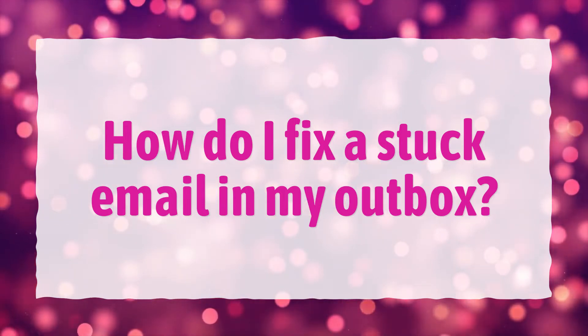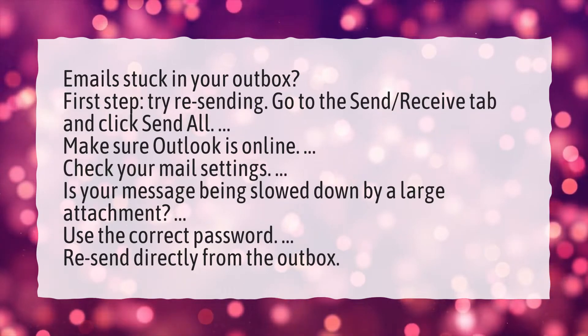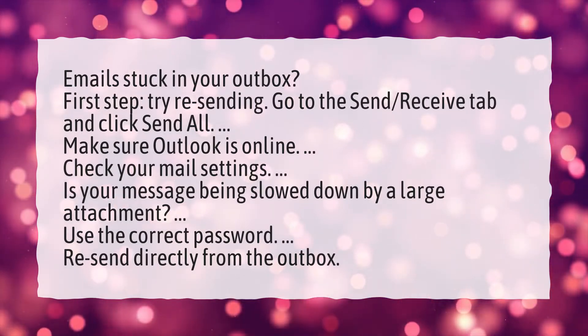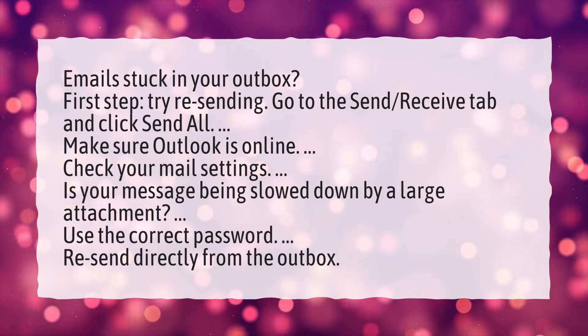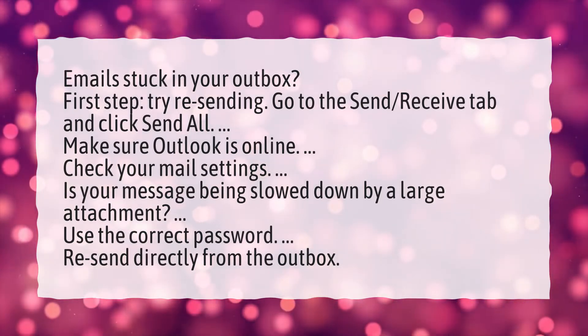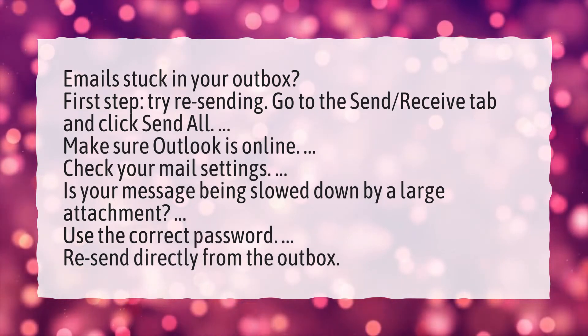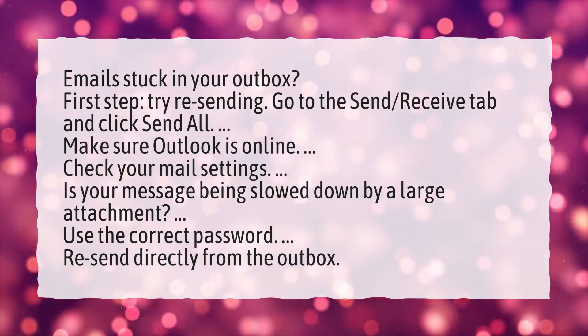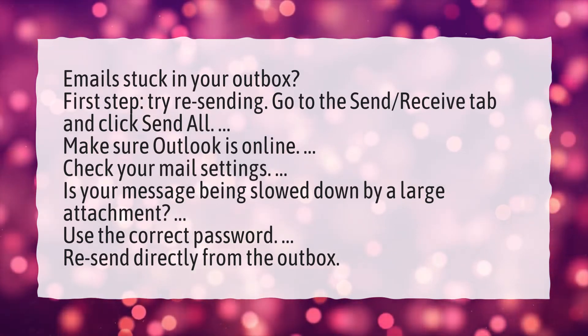How do I fix a stuck email in my outbox? Email's stuck in your outbox? First step: try resending. Go to the Send/Receive tab and click Send All. Make sure Outlook is online. Check your mail settings. Is your message being slowed down by a large attachment? Use the correct password. Resend directly from the outbox.